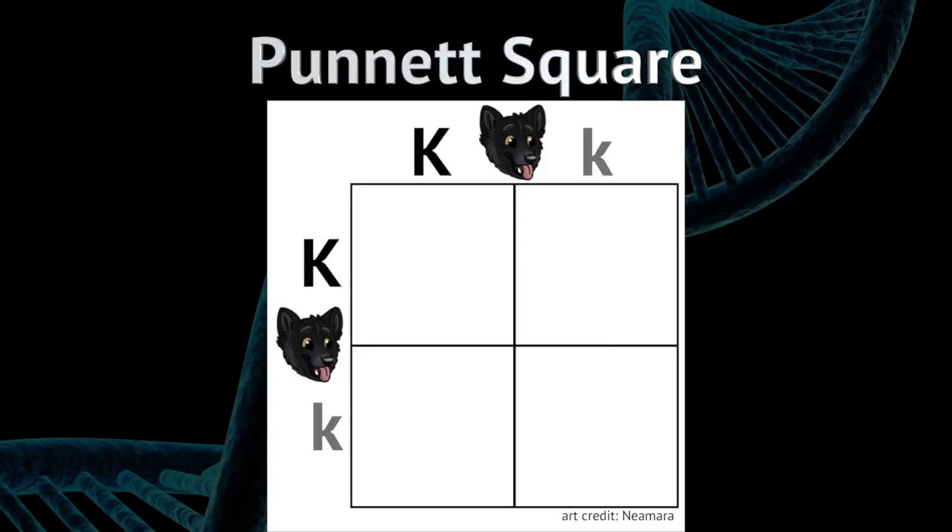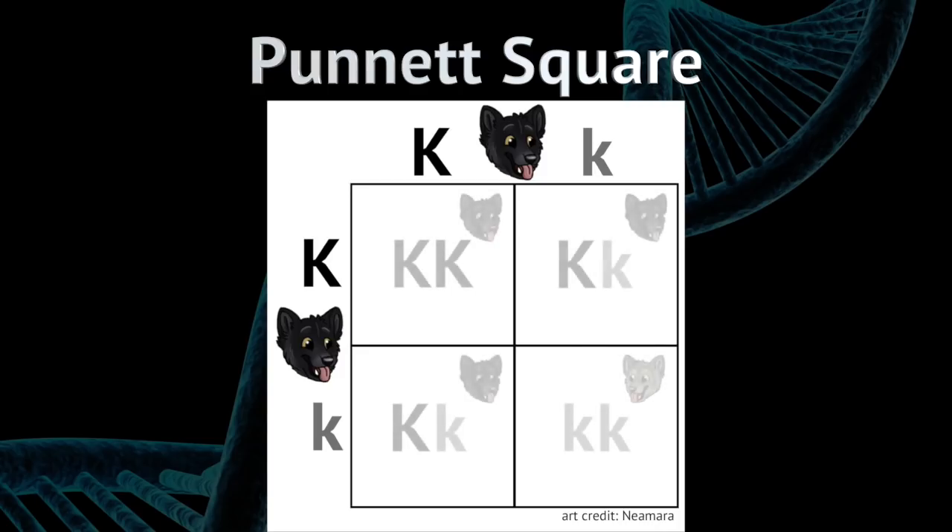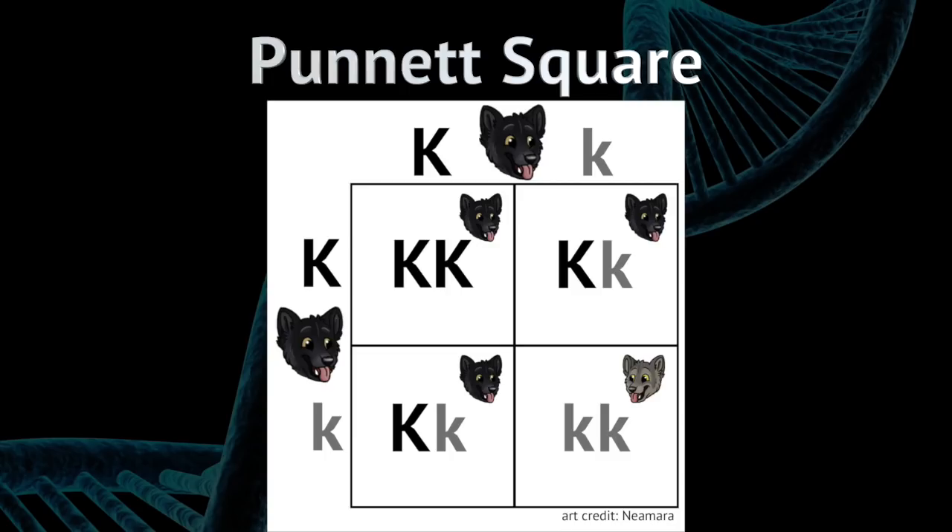If both parents have a black coat and are big K, little k, then each pup has a 25% chance of being big K, big K — black and probably dying in utero — a 50% chance of being big K, little k which is black, and a 25% chance of being small k, small k which is gray.